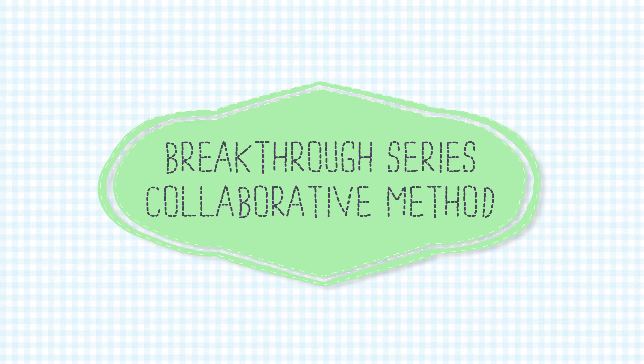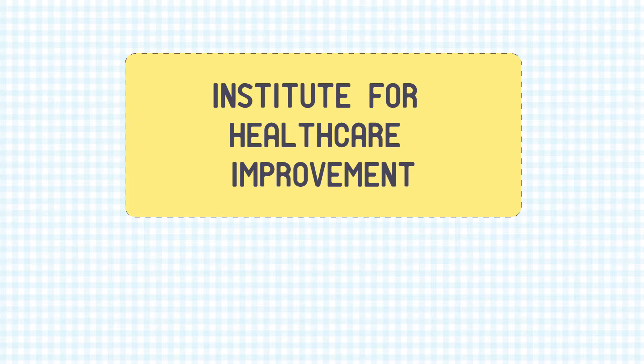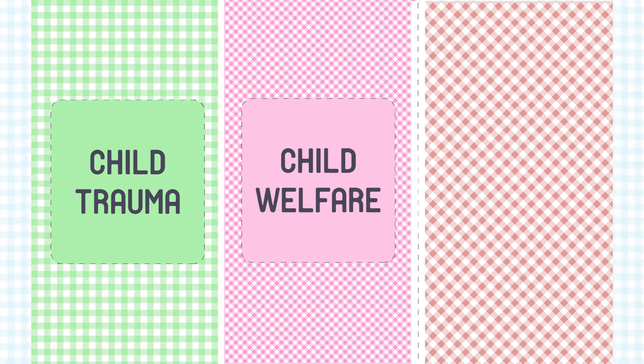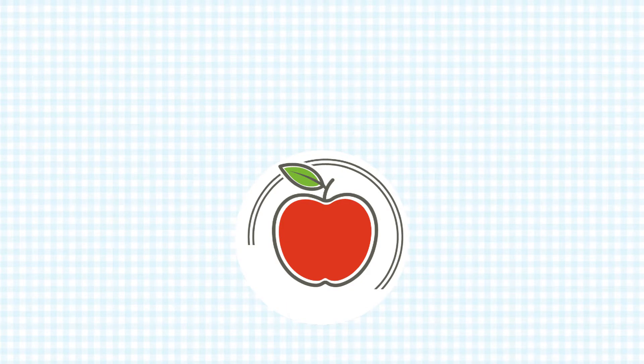The Breakthrough Series Collaborative Approach was designed by the Institute for Healthcare Improvement in 2001. Since then, it has been adapted and adopted by many other fields, including child trauma, child welfare, and in the child care world. So we are adopting it for the farm to early care and education field.